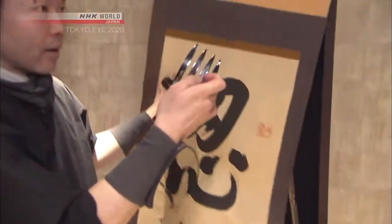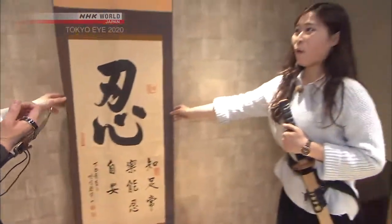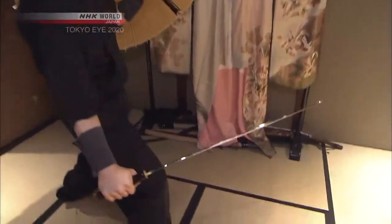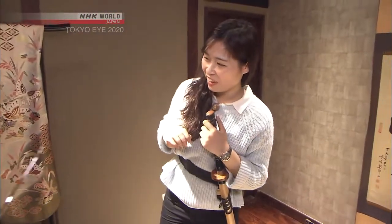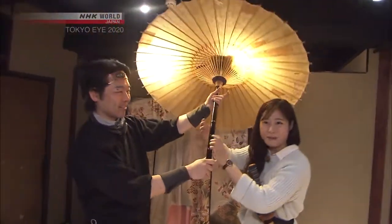Here you can try a number of secret tricks developed by the ninja during the time of the samurai. This hanging scroll hides concealed ninja weapons. An umbrella — I would never imagine you can hide a weapon in an umbrella!